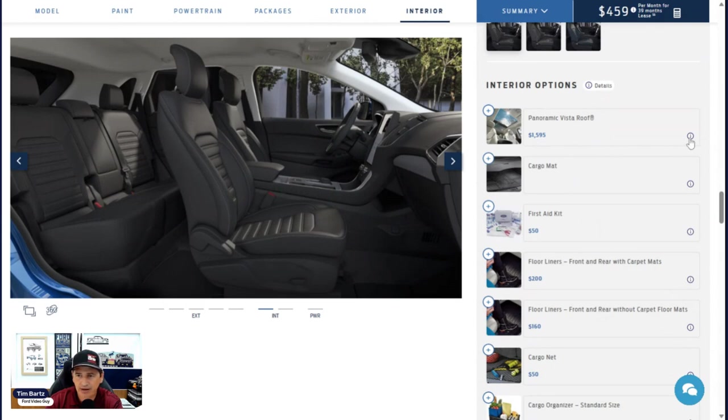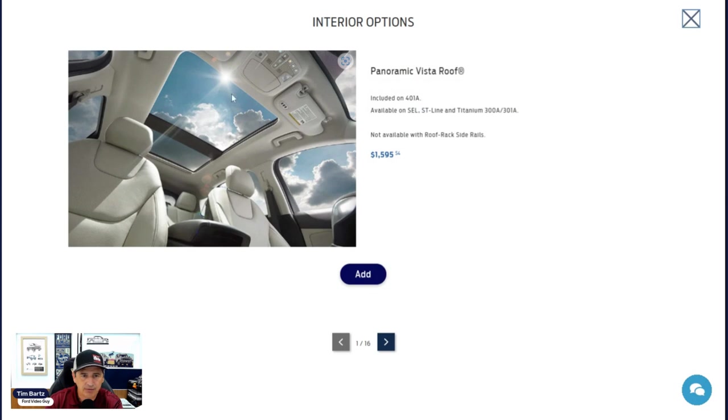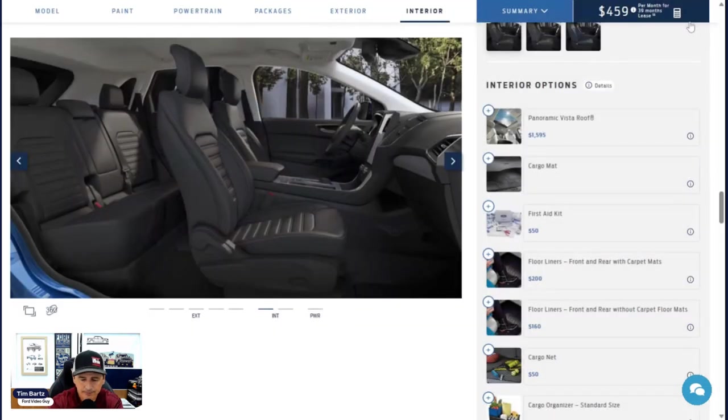The Panoramic Vista Roof is $1,595 — not available on the SE trim. It has a power sunshade and a front glass panel that opens. Note: it is not compatible with roof rack side rails or the sport appearance package, since side rails are standard in that package. You also cannot get the Panoramic Vista Roof with the sport appearance package. Also, you lose the LED dome light for the second row if you add the Panoramic Vista Roof. The optional upgrade wheel also cannot be combined with the sport appearance package since that package includes its own wheel. If you choose the mini spare, you give up the tire inflator and sealant kit.